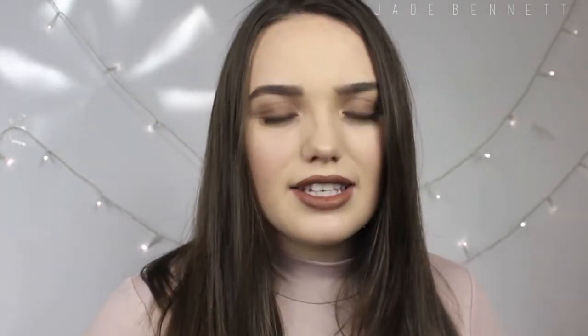I picked up six of her lip kits and I'll go into them individually now. I'm going to start off with the lip kit I'm wearing on my lips right now — this is in the colour Dolce K. It's quite a dark brown.